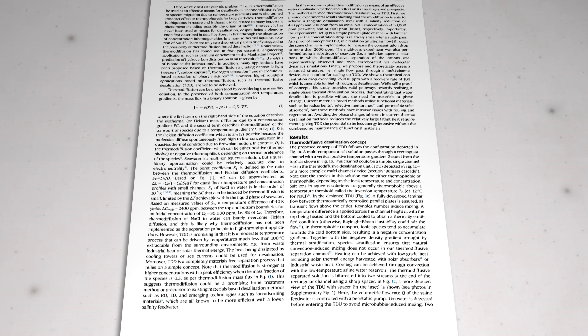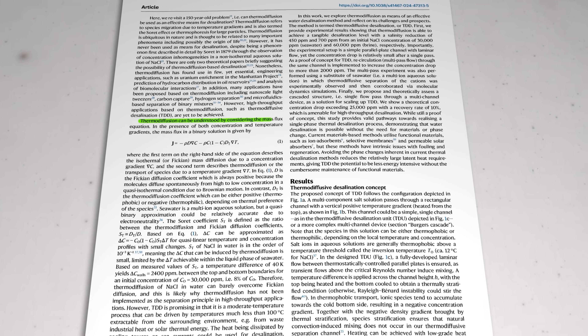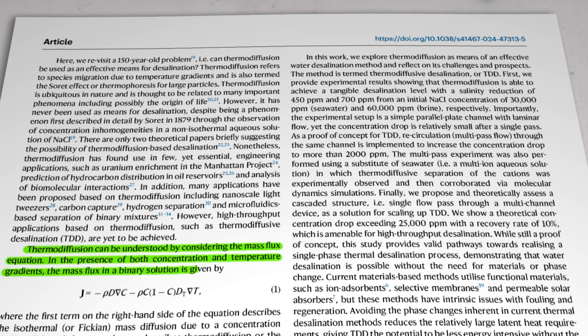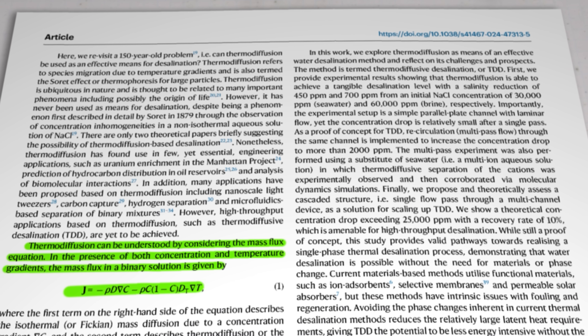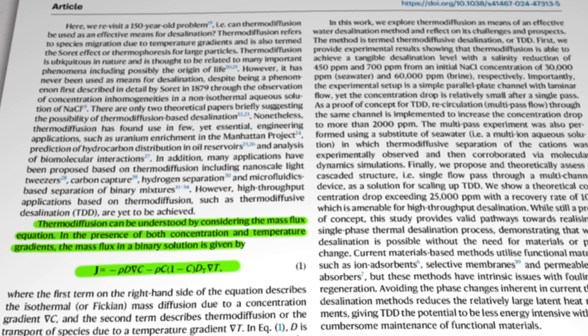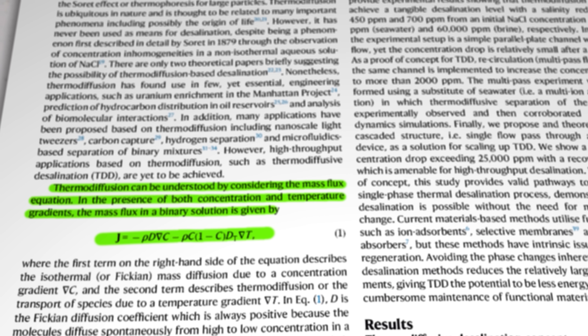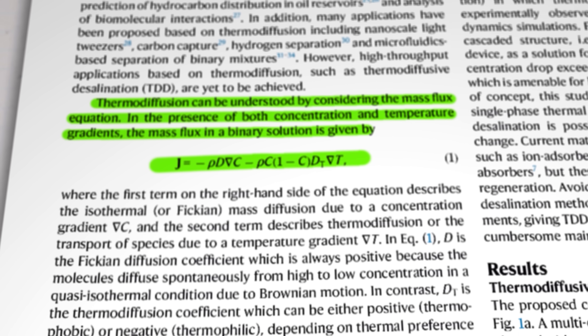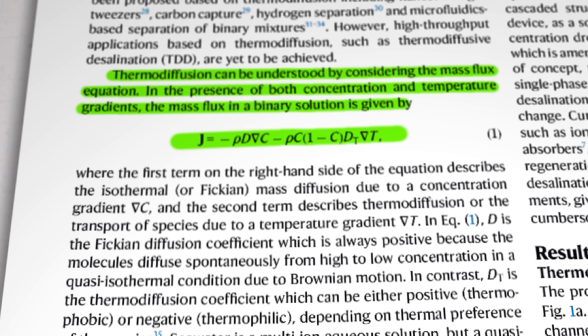There are some challenges though. For example, there's a trade-off between yield and heat flux between the two panels. The best yields are achieved when the panels are closest together, but you get a much better temperature difference when they're further apart, so a balance has to be struck. Furthermore, thermodiffusive separation has a fundamental limit indicated by the mass flux equation, which tells us that you get a very rapid drop-off in yield as the concentration of feed water decreases. The authors suggest more work needs to be done to better understand the fundamental mechanism behind thermodiffusion so that more effective strategies can be devised.